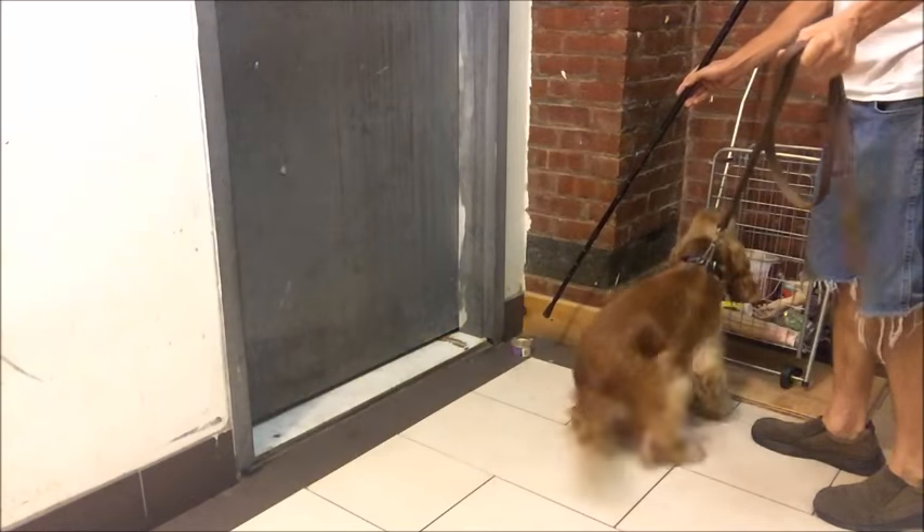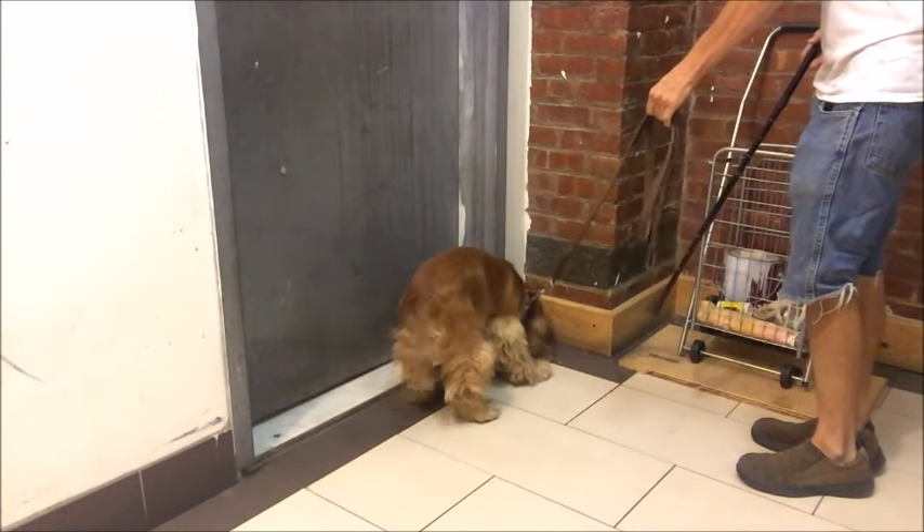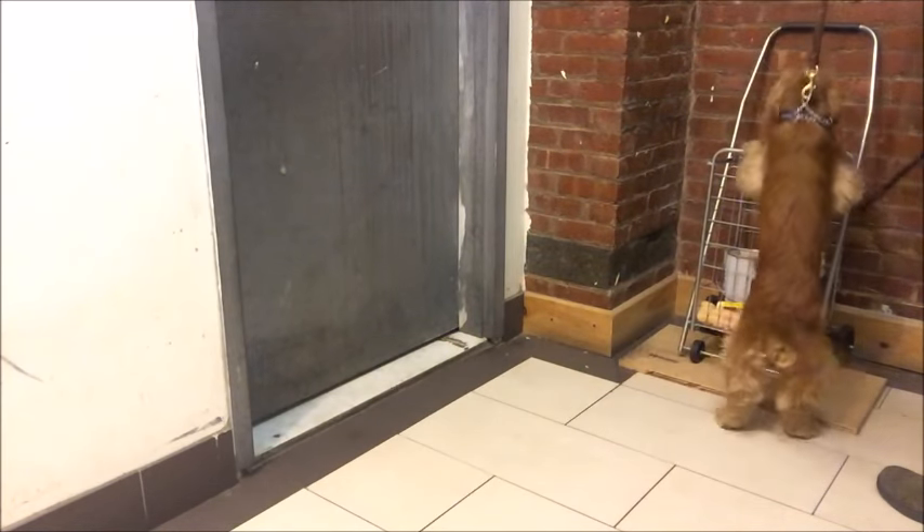Micah, get the cat food. No — Micah, up. Over. Over. Over. Good job. How's that for a boy? He got all of them in the basket. None of them dropped on the floor. Right?